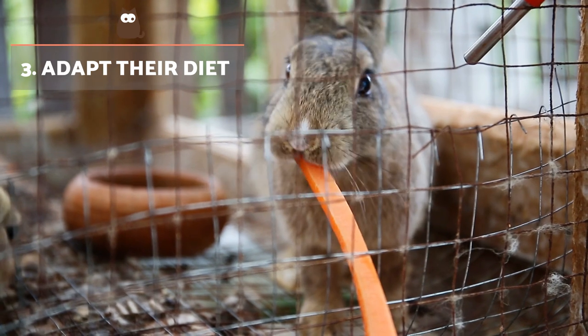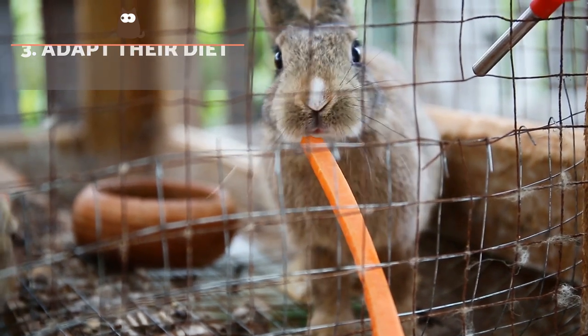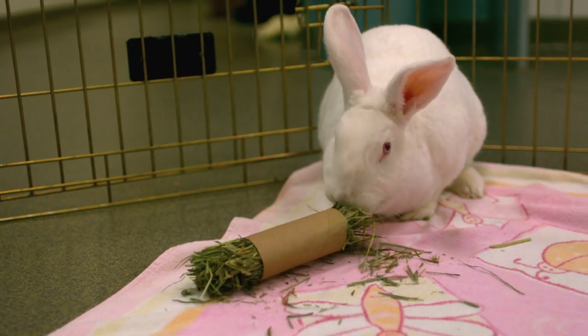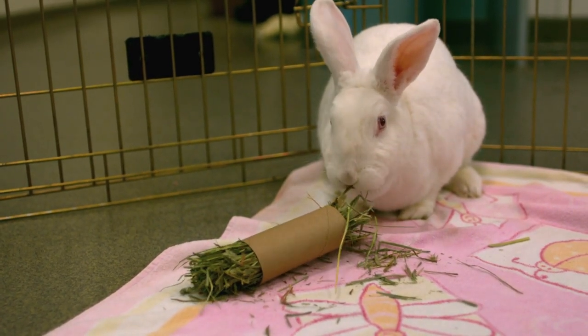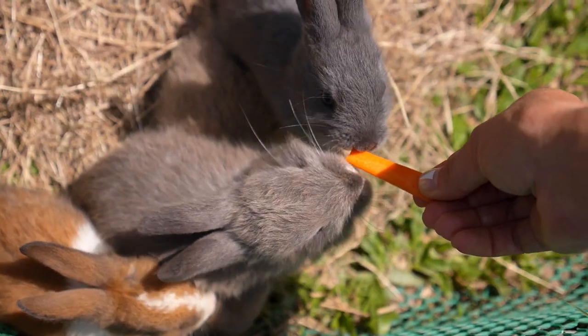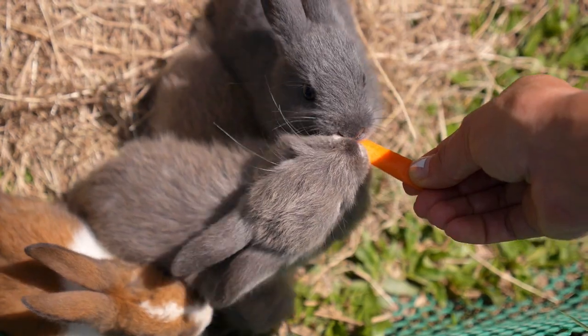Adapt their diet. Like almost all non-hibernating mammals, rabbits tend to eat more during the winter. Their body uses more energy to keep their metabolism stable and fight the cold. Therefore, the animal will need a slightly higher energy diet. Find out more about feeding a rabbit in the video that we share here.